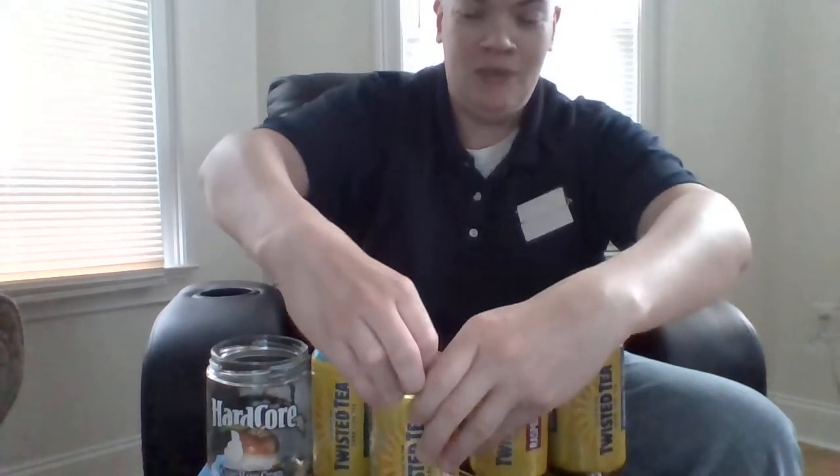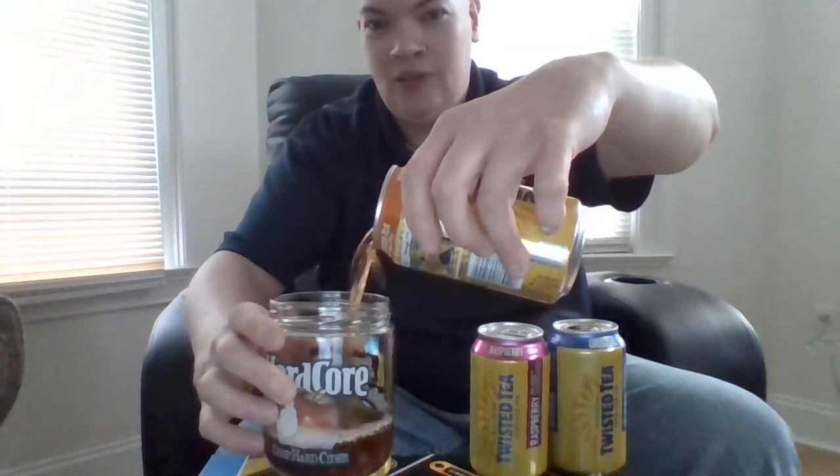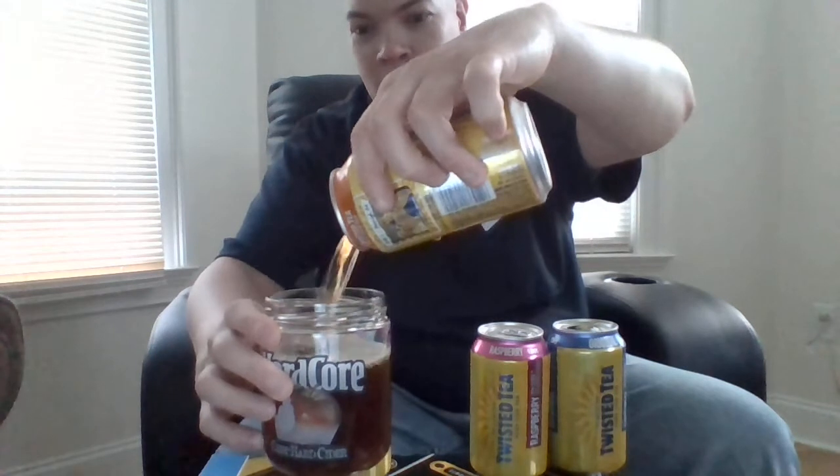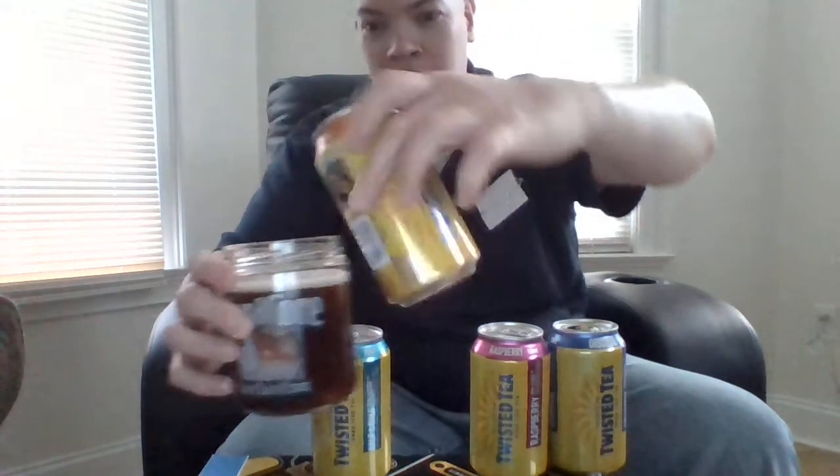Look at the color — it's as close to iced tea as you're ever gonna get. Long time coming putting peach in a can. By the way, look at it — that's a nice tea color. Delish. Nice and lightweight, and it has a little caffeine punch, just enough to get your Friday started.